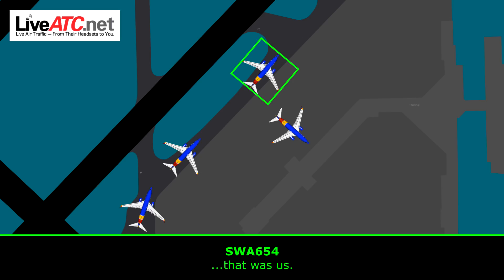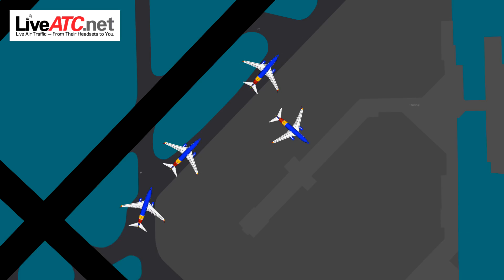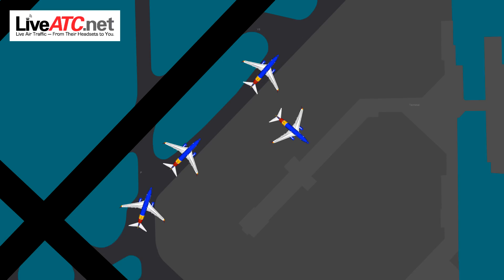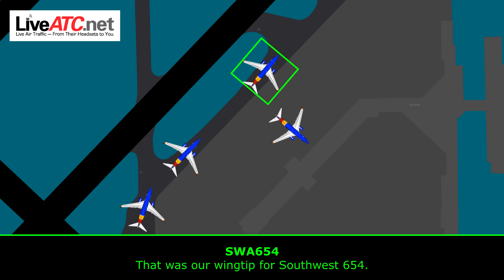We copy. Keep telling us. Pull over as well — that was us. Sorry, I missed that. Key-tell what the debris is. That was our wingtip, for Southwest 654.